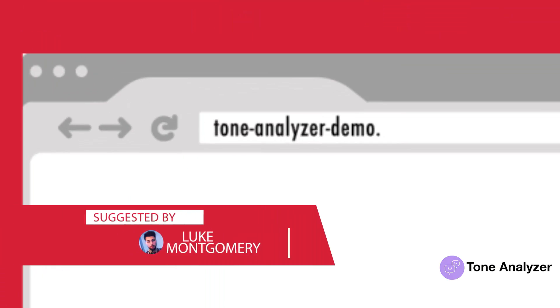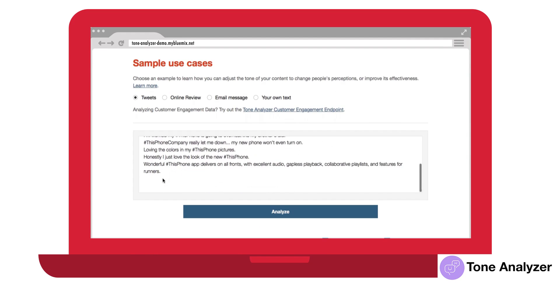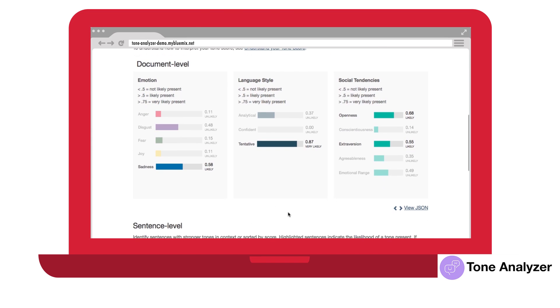Now speaking of machine learning, let's look at natural language processing. Luke shared a really cool tool from IBM Watson. Thanks to IBM Watson's API, you can run rapid sentiment analysis on text. You can infer whether the person writing the text was open, conscientious, or an extrovert. Pretty powerful — take it for a spin.